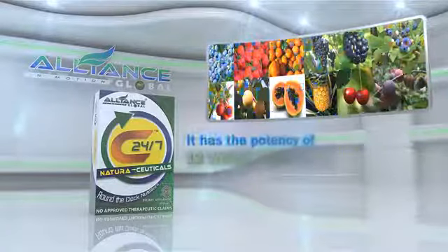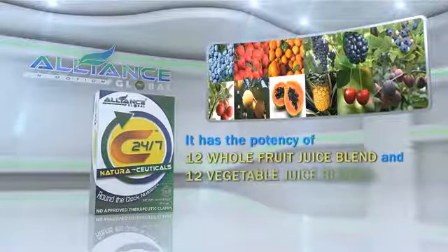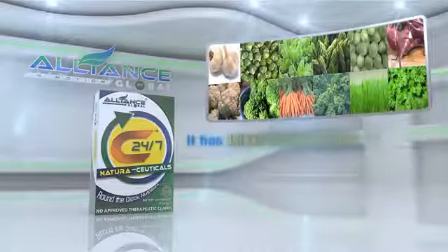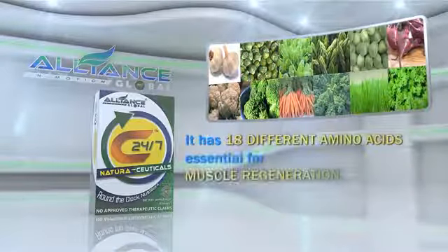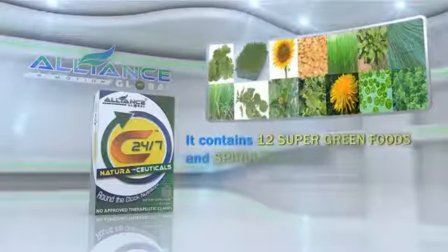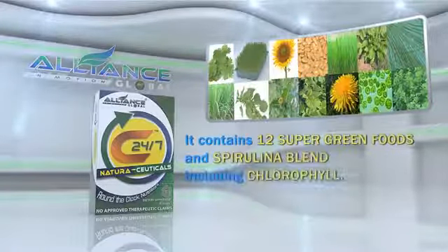It has the potency of 12 whole fruit juice blends and 12 vegetable juice blends. It has 18 different amino acids, essential for muscle regeneration. It contains 12 super green foods and spirulina blend, including chlorophyll.